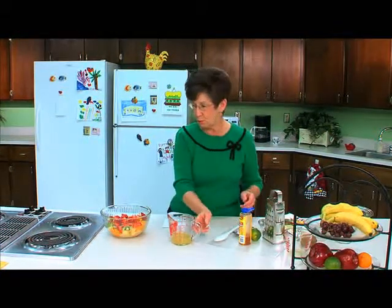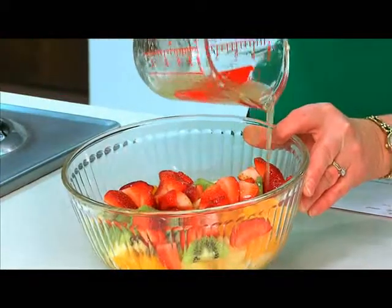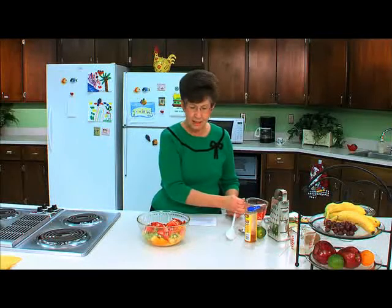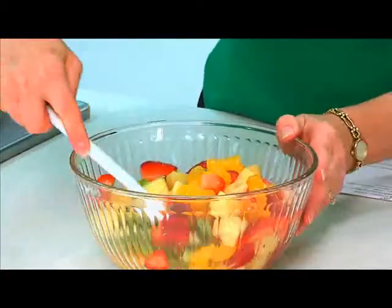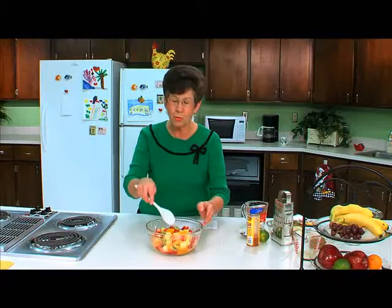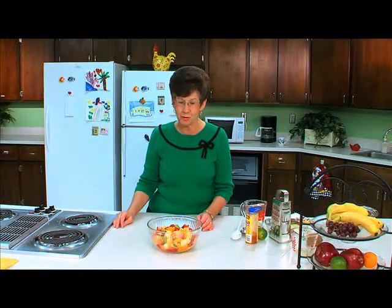Now we're ready to pour the mixture of lime juice and pineapple over our salad. Doesn't this look good? It smells really good too. Then when everything is on the salad, just take a few seconds and toss it. This salad is better served the day you prepare it. When you keep it in the refrigerator for more than a day or so, the bananas will get kind of soggy. So prepare the salad the same day you serve it. This was a simple salad — honey lime salad.